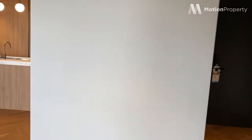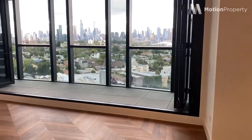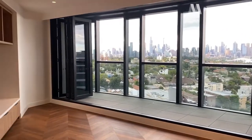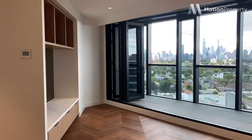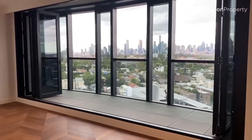And into the living space, which is my favourite space. We've got bifold doors that open up onto your balcony, and I will take you out to look at those views shortly. Perfect for indoor and outdoor entertaining.